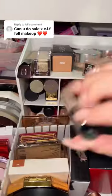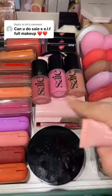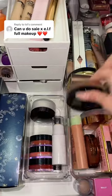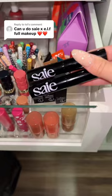It is so good. For concealer, I have the Saie one and also the e.l.f. one — for this one, e.l.f. is winning. For blushes, I have these from Saie but I also have an e.l.f. halo glow one — we're definitely gonna use this one. E.l.f. putty bronzer or Saie sun melt — this one is gonna be super hard, but I think I'm gonna go in with the Saie one.